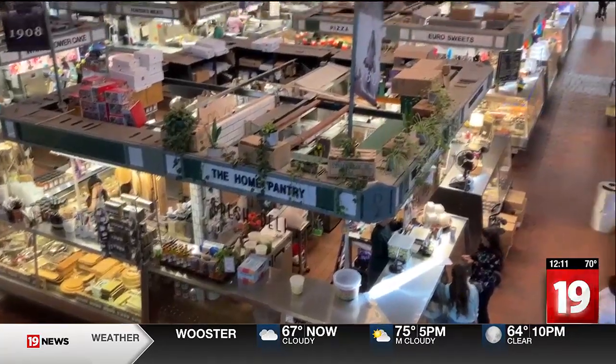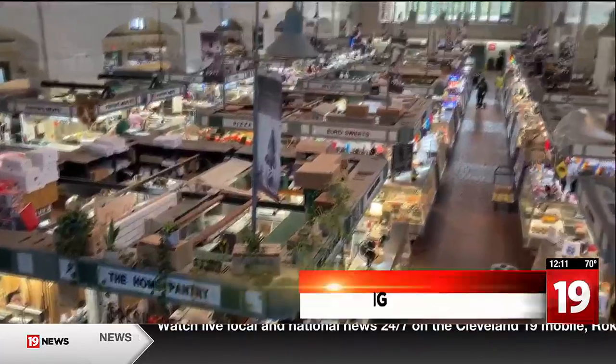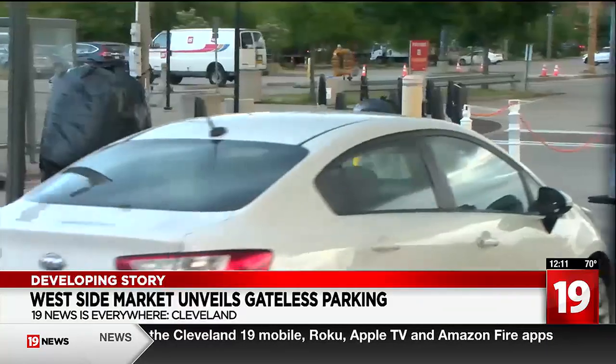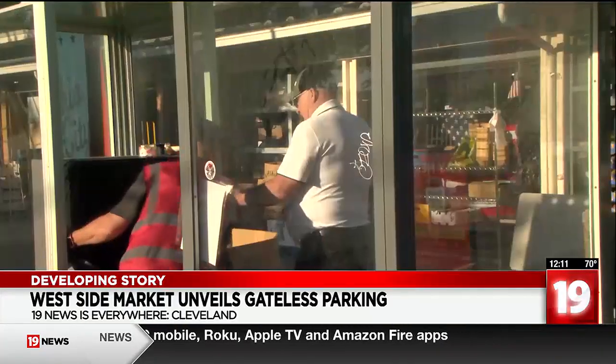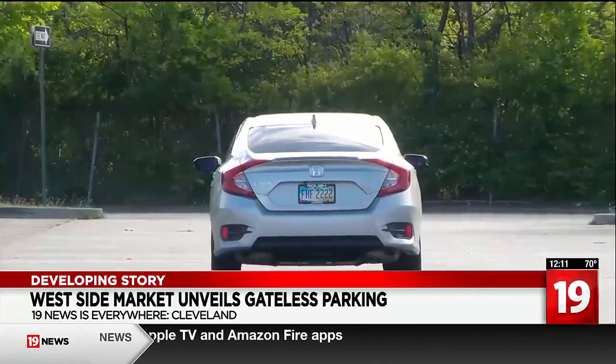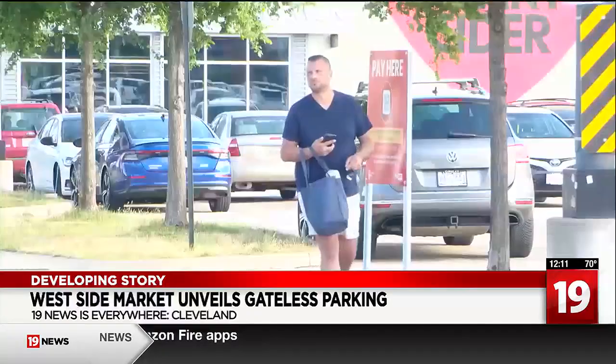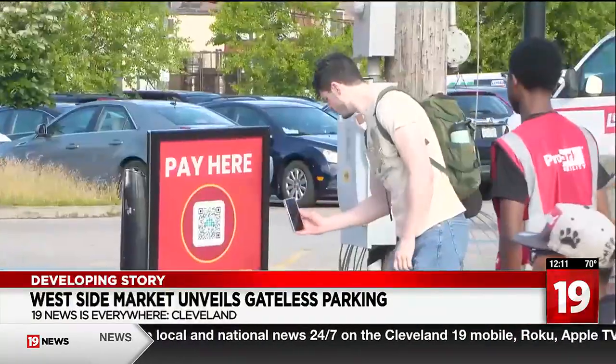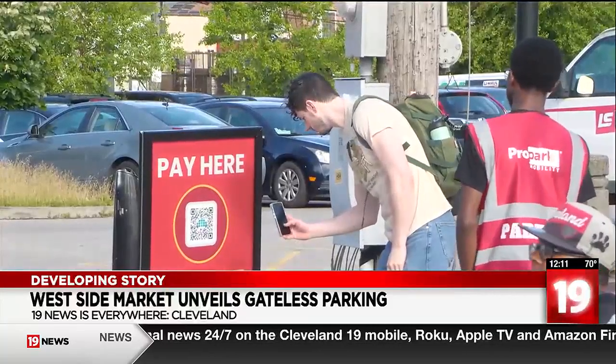It's business as usual at the Westside Market, but the way you park your car is anything but. When folks get to the market, they just pull right in — there's no gates, definitely more welcoming. The old gates and system are gone. A camera reads license plates in and out of the lot, and depending on how long you shop affects how much you pay. But on day one of the new system, there were mixed reviews with a bit of a learning curve.